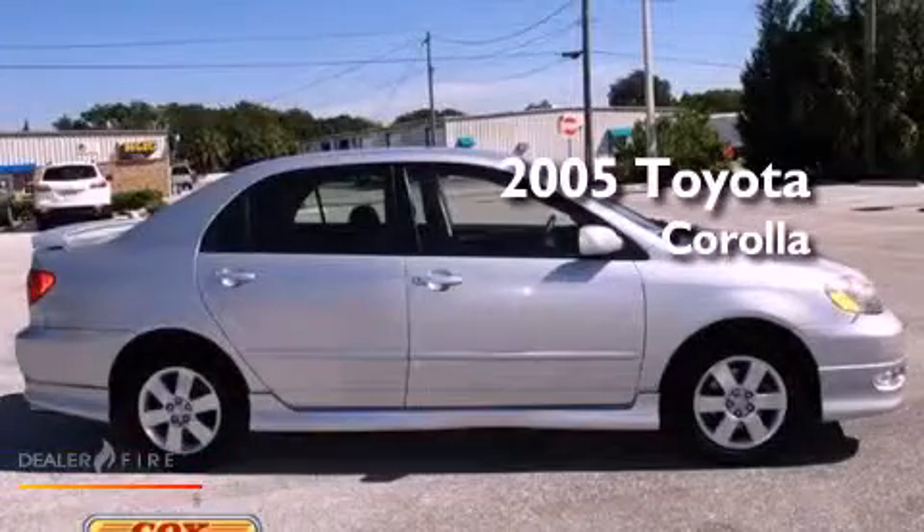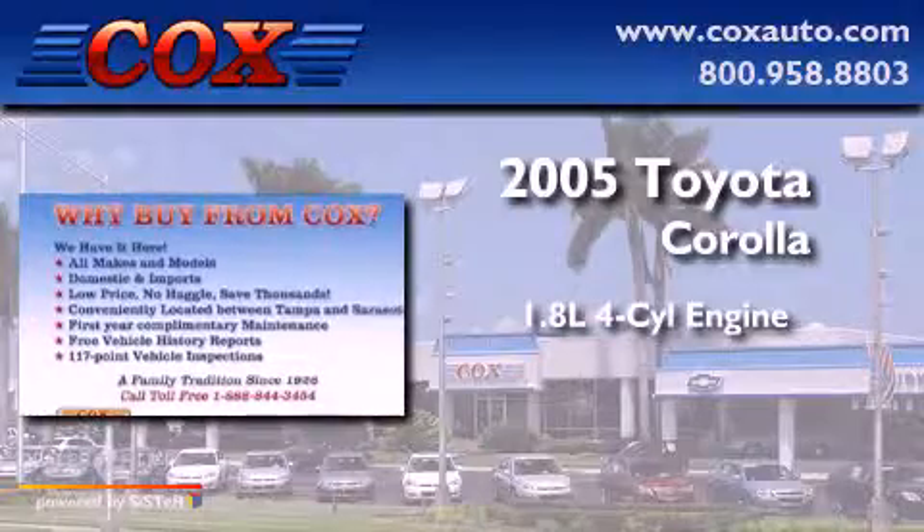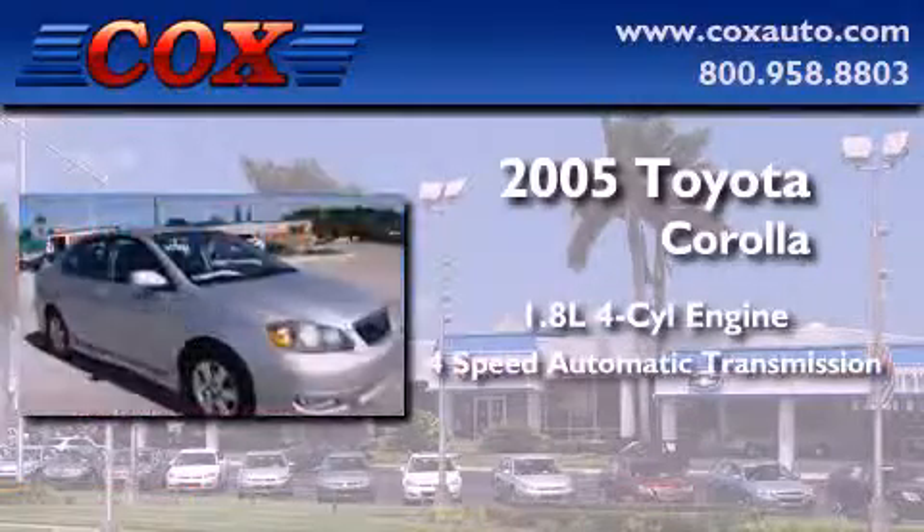This is a 2005 Toyota Corolla. It features a 1.8-liter four-cylinder engine and a four-speed automatic transmission.